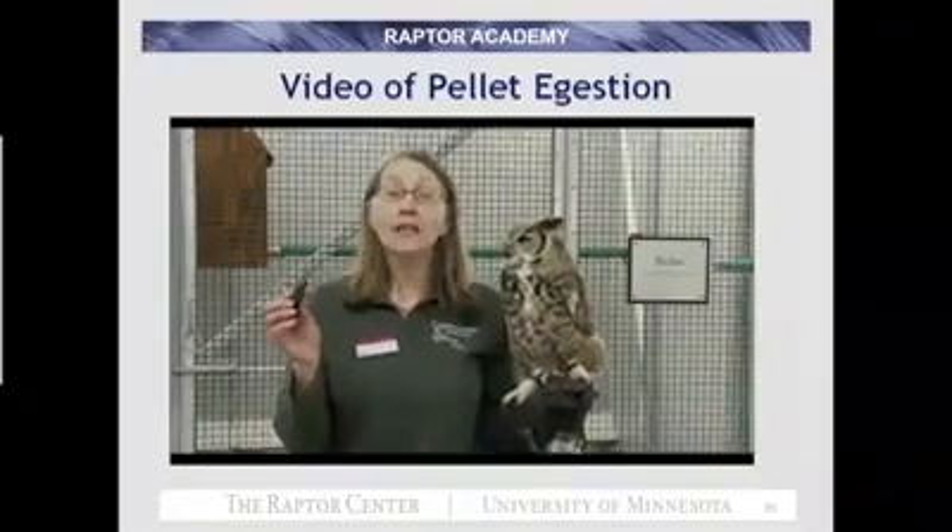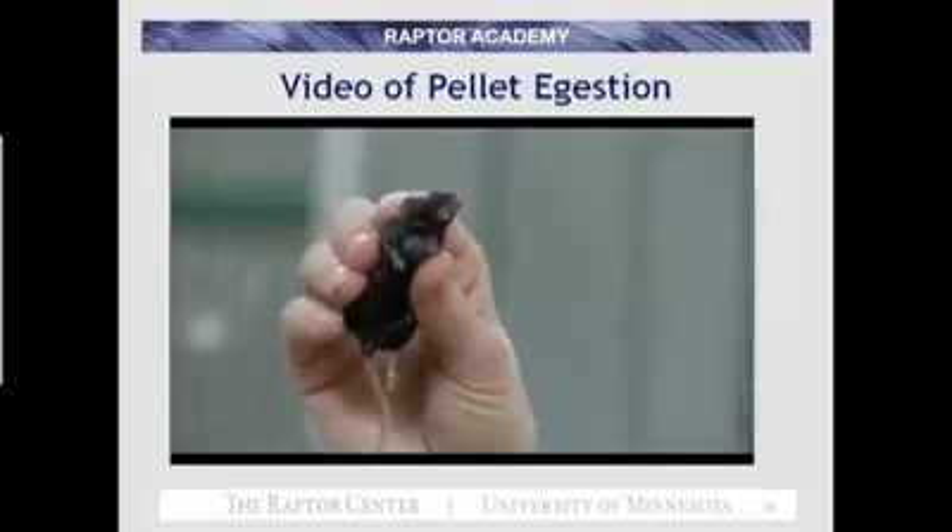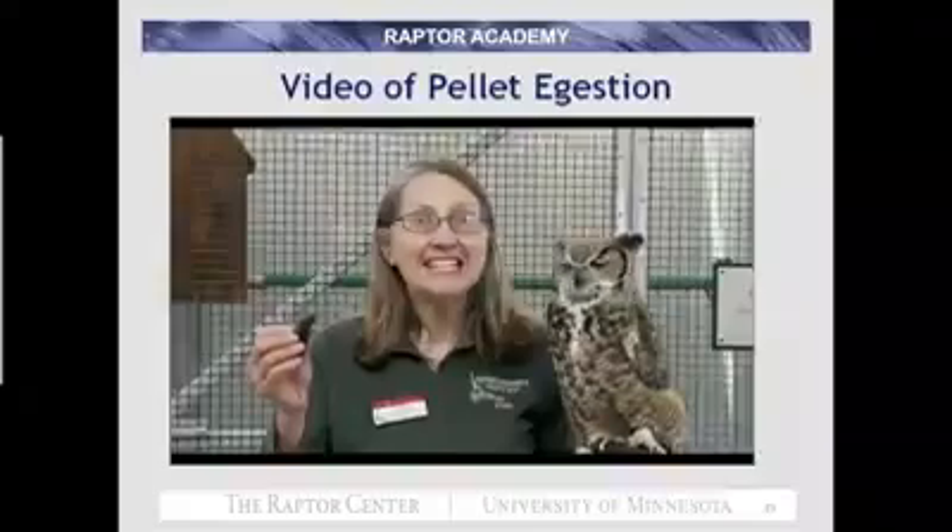Great horned owls — one of their primary foods is mice. They often eat them whole, and then their body tries to extract as many nutrients as possible. Let's take an inside look at how the digestive process works.